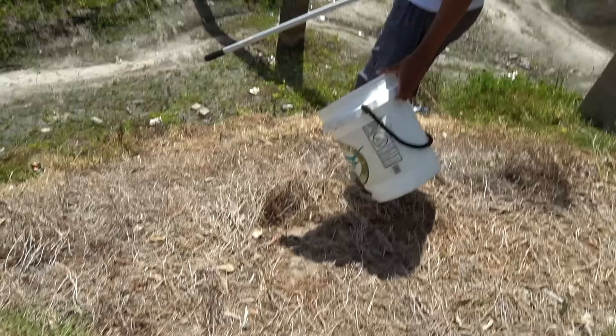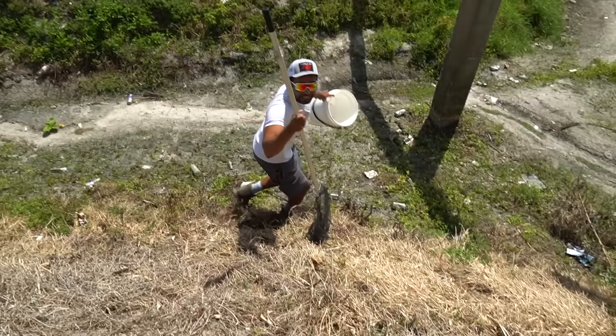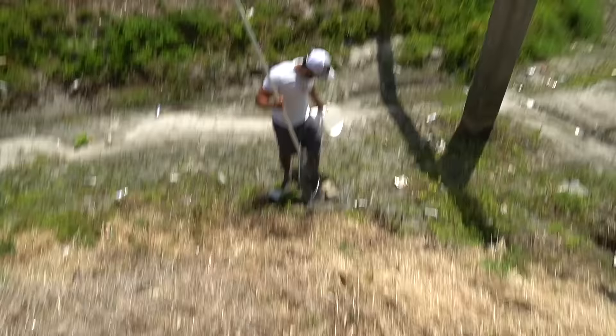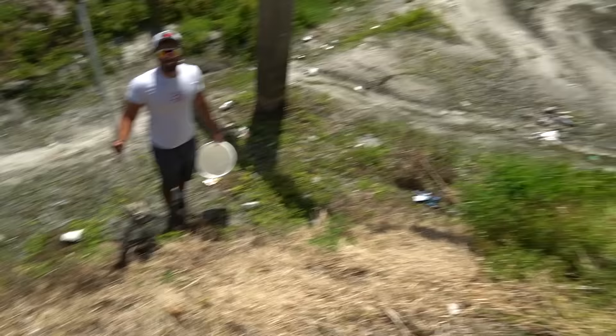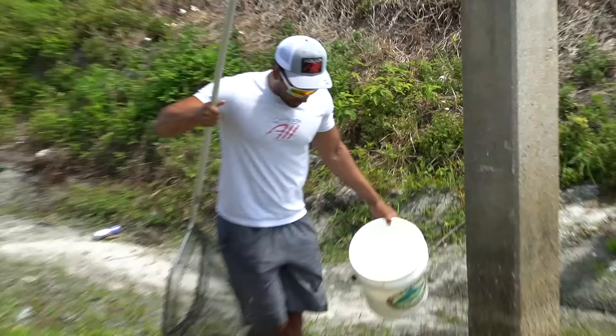One step at a time — follow my footsteps. Okay, I think we're good. Come on buddy. Wait, this is kind of quicksandy, be careful. You might want to stand up there instead. Come around this way — it's kind of quicksand.